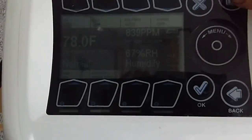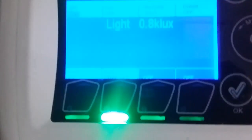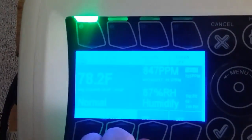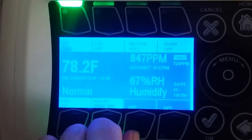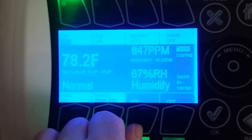Hey everybody, I just wanted to do a really quick video and touch base on something that I've noticed today. Let me get the light on this here. So, this is my fourth cycle in the no-till beds, and I wanted to talk about CO2. If you look and notice there, I'm at 847 parts per million. I haven't hooked up my CO2 yet,